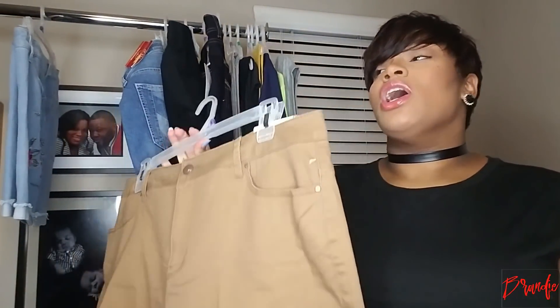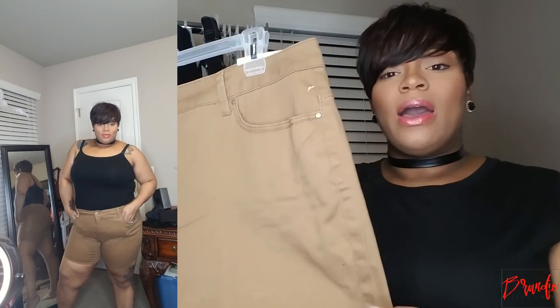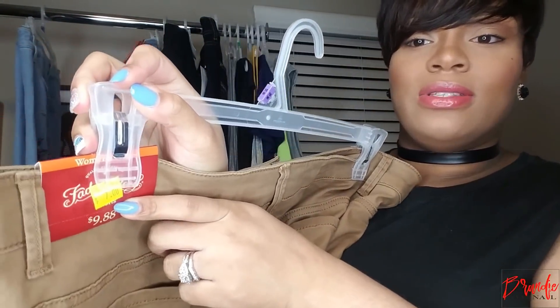These are probably my favorite of the whole haul — they are so comfortable and what I love most is the color. They're almost my complexion, so they give a really nice look. If you're really thick and have thick legs, you already know your shorts can tend to rise up. But these are tapered shorts, high-waisted and more fitted, so you won't have that rising-up problem where your thighs are eating your shorts. The color is like a nude color for me, and I think it's so cute. I got these in a size 18 women's. Originally $9.88 and on sale for $7.